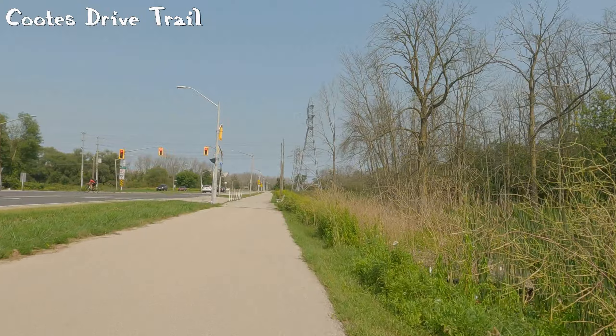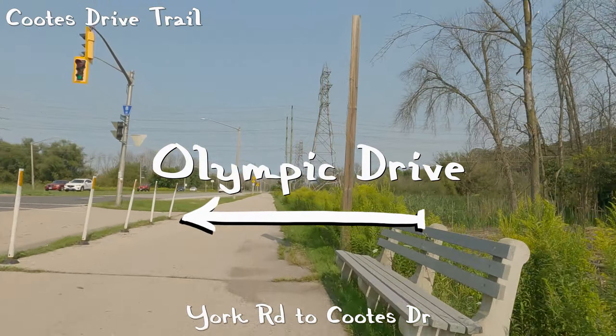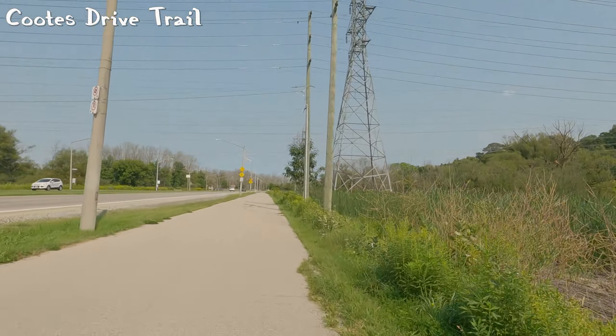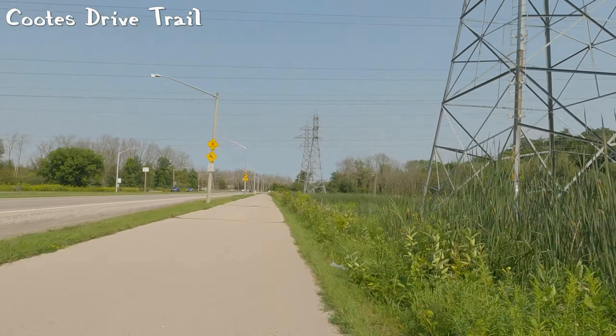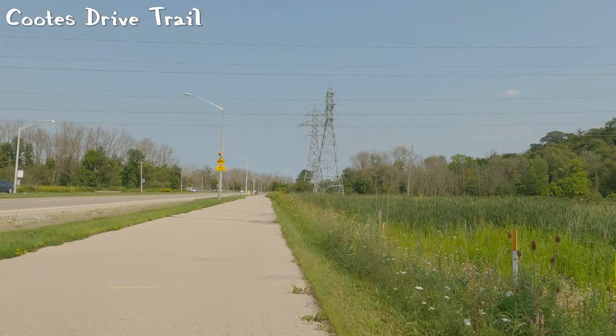Here we have a connection to Olympic Drive, which turns into York. It's kind of strange because York comes to a T-intersection with Olympic Drive but then takes over the rest of Olympic Drive. York Road is quite weird — it zigzags all over the place.